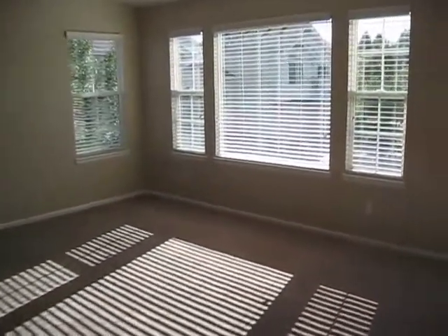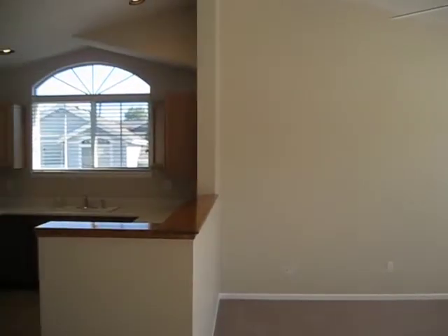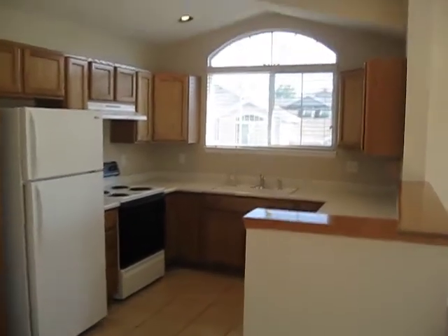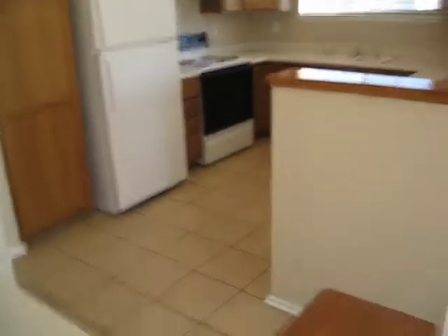Everything in here has been completely redone. It's got brand new paint, brand new carpet, blinds, new tile, and all the appliances are included — refrigerator, dishwasher, stove.